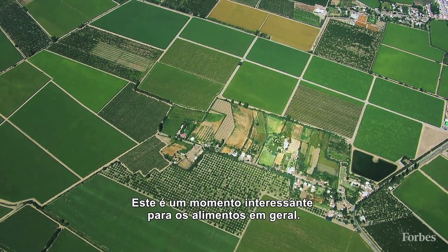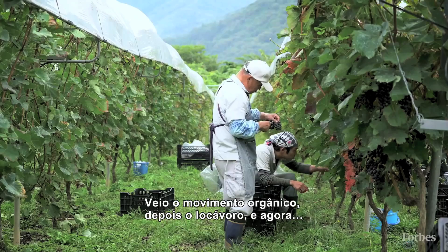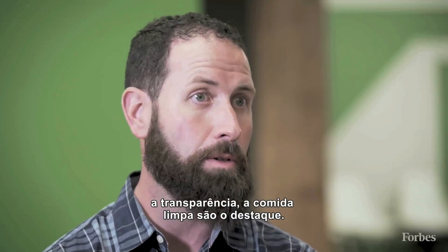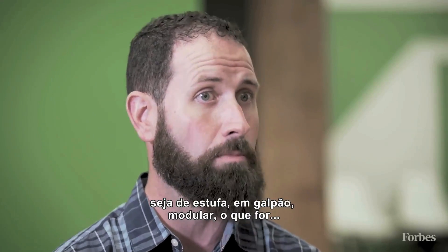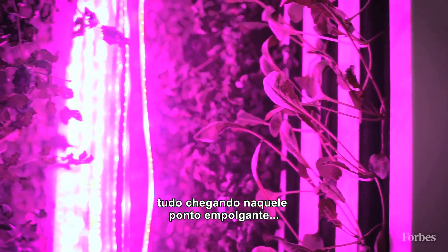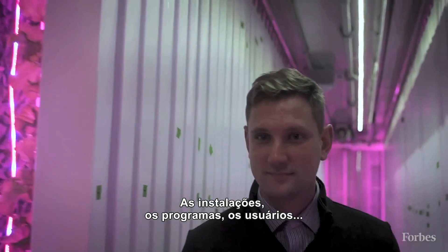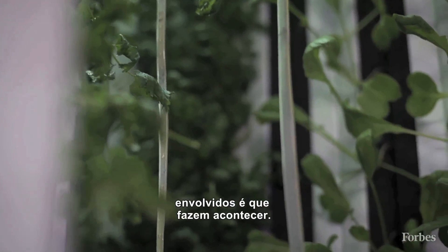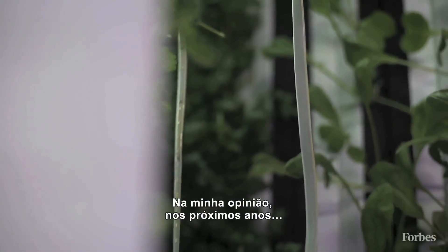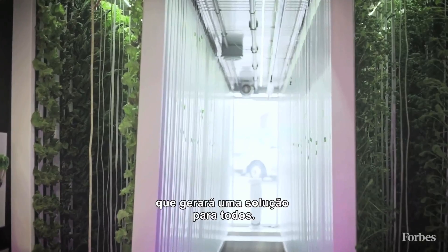We're at a really interesting time in food in general. The movement of first organic, then local, and now transparency and clean food has really come to a head, and that has meshed with all the different technology — whether it's greenhouse, warehouse, modular — all kind of getting to a really exciting point. The installations, the programs, and the users getting involved are going to make that leap. For me, that's what I see over the next couple years: that quantum jump where now there's a solution for everybody.